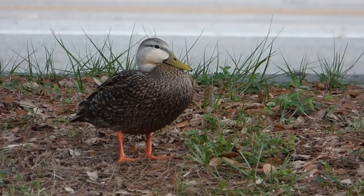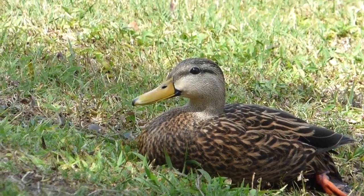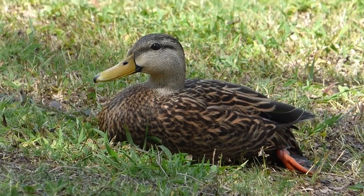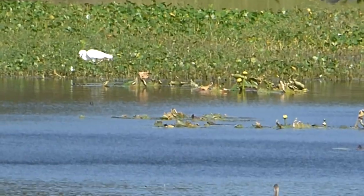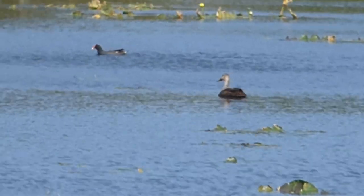Their biggest threats are the degradation and drainage of marshes, erosion, development, hunting, and hybridization with other species. In Florida, an estimated 10% of the population contains mallard genetic material. In fact, hybridization with other species poses a threat to the continuation of the mottled duck species on its own. After watching the mottled ducks, I scanned the water and found a species I was even more excited about.